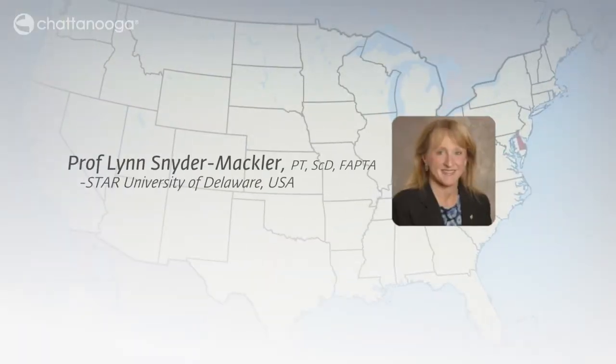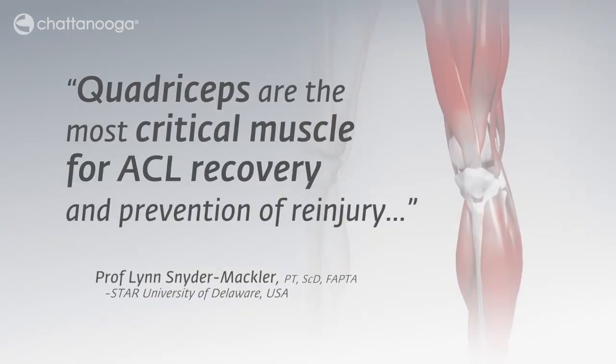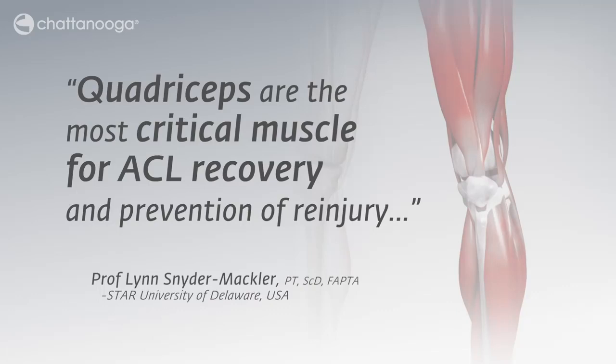Professor Lynn Snyder-Mackler from the University of Delaware confirms that quadriceps are the most critical muscle for ACL recovery and prevention of re-injury.